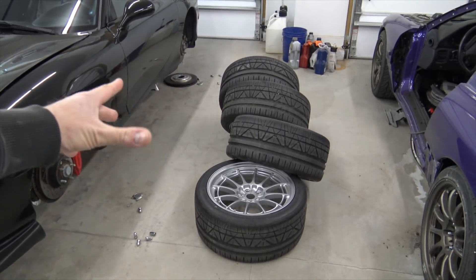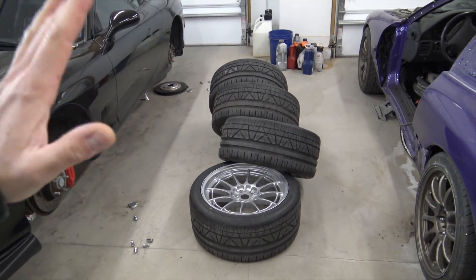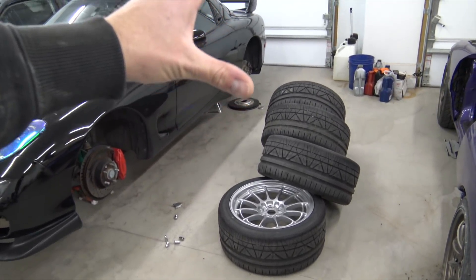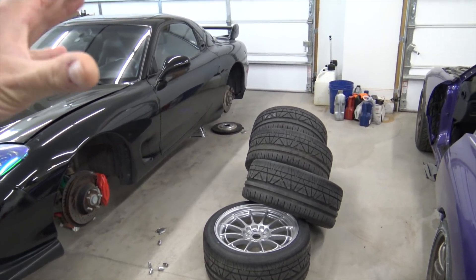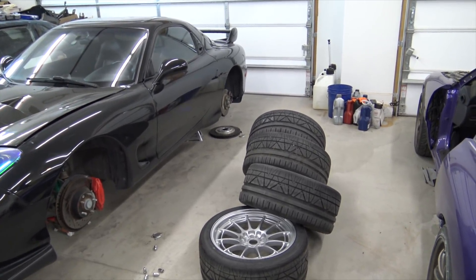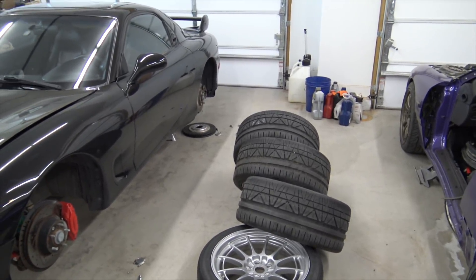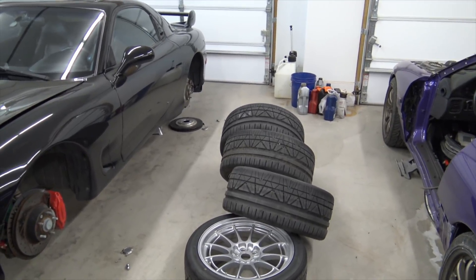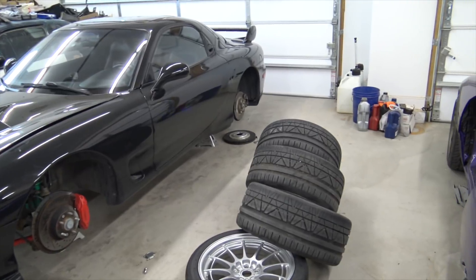I just got back from getting the tires balanced. The wheels are all straight - no bends, nothing like that. All the tires were pretty out of balance except for one, and one tire is no good. He said something's wrong with the belt in it. So I'm going to contact the company because I just got these tires - they don't have barely any miles, just a few dyno pulls and maybe like 100 miles on them.